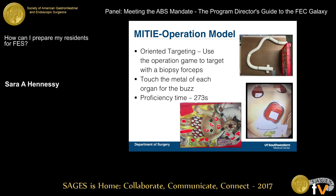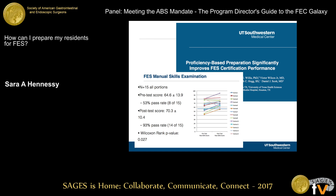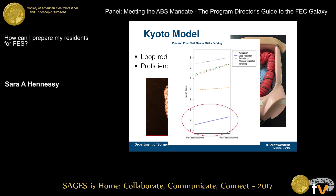We reviewed the three models we use. I'll highlight the loop reduction model, because in our study we found that with proficiency training, residents were able to improve their skill sets for each of the tasks except loop reduction. Most residents did not like this model and did not feel it trained them well. Greater than 70% of residents felt they needed more skills training on loop reduction prior to the exam.